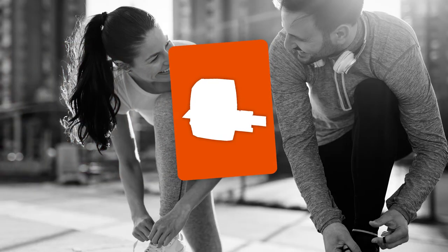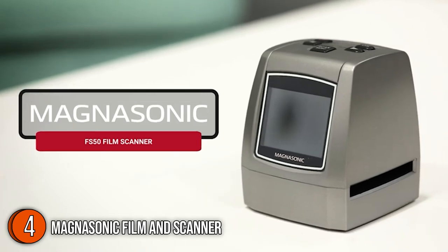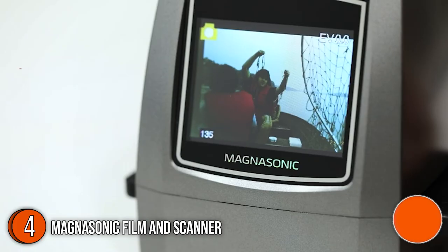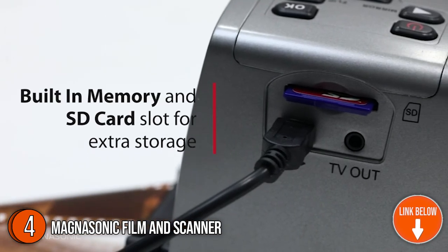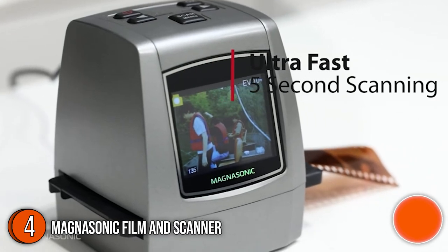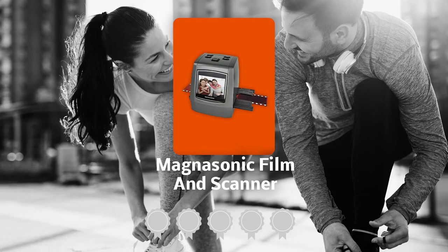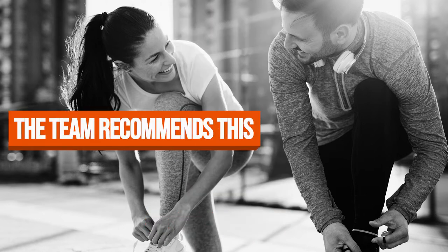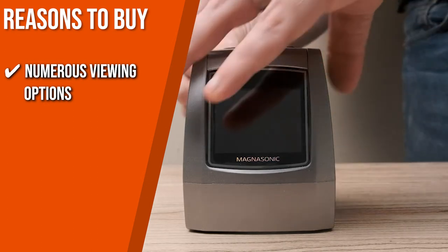The fourth slide scanner on our list is the Magnasonic Film and Scanner. With this device, you can quickly and easily scan 35mm, 126, 110, Super 8, and negative films into a high-resolution 22-megapixel JPEG file without pre-cutting them into strips. The unit measures 3.4 by 3.4 by 4 inches and weighs 0.66 pounds. TrustedShoppingGuide.com has awarded the Magnasonic Film and Scanner a five-badge rating.